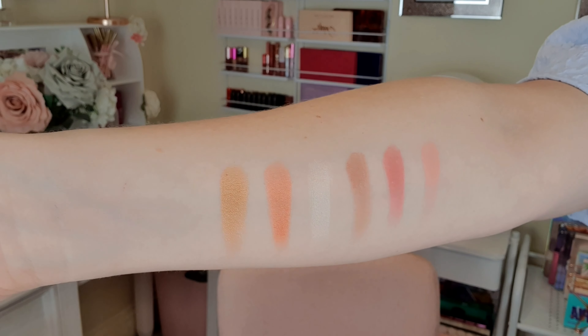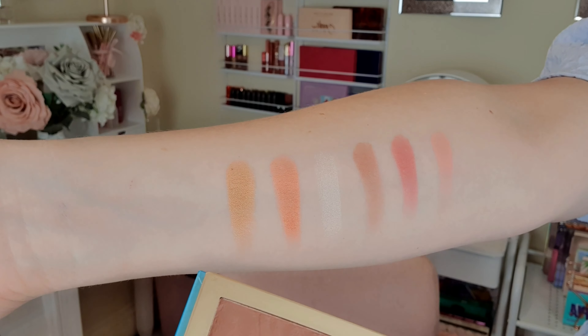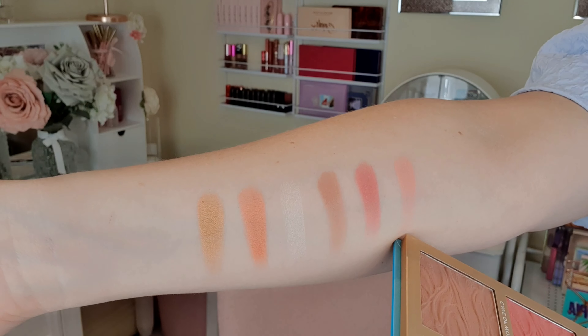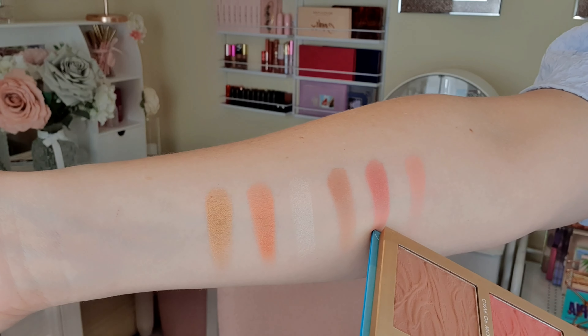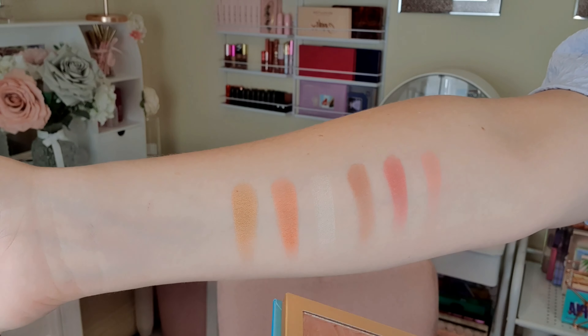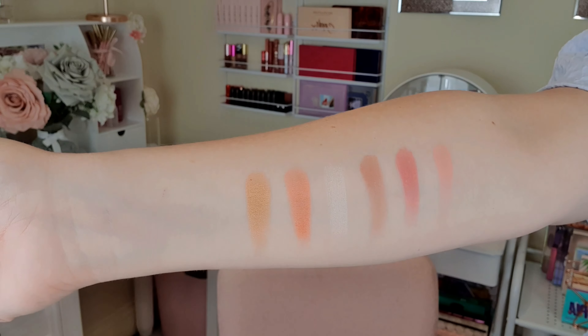These are the blushes and highlighters. We've got matte shades and shimmer shades. We have Totally Cosmic, Diamond in the Rough, Cave of Wonders, Light My Lamp, Official Wish, and Magic Carpet Ride.